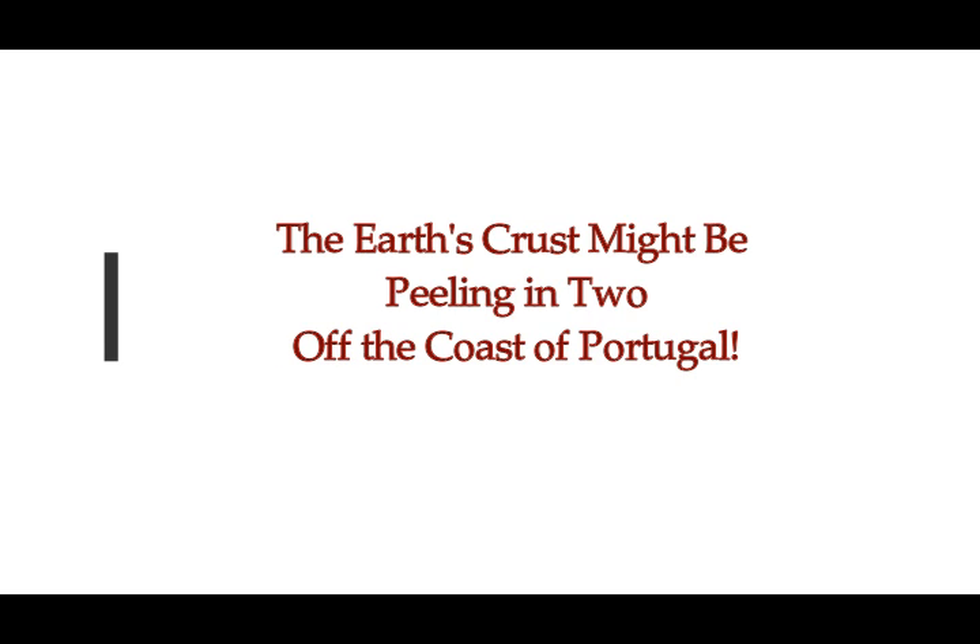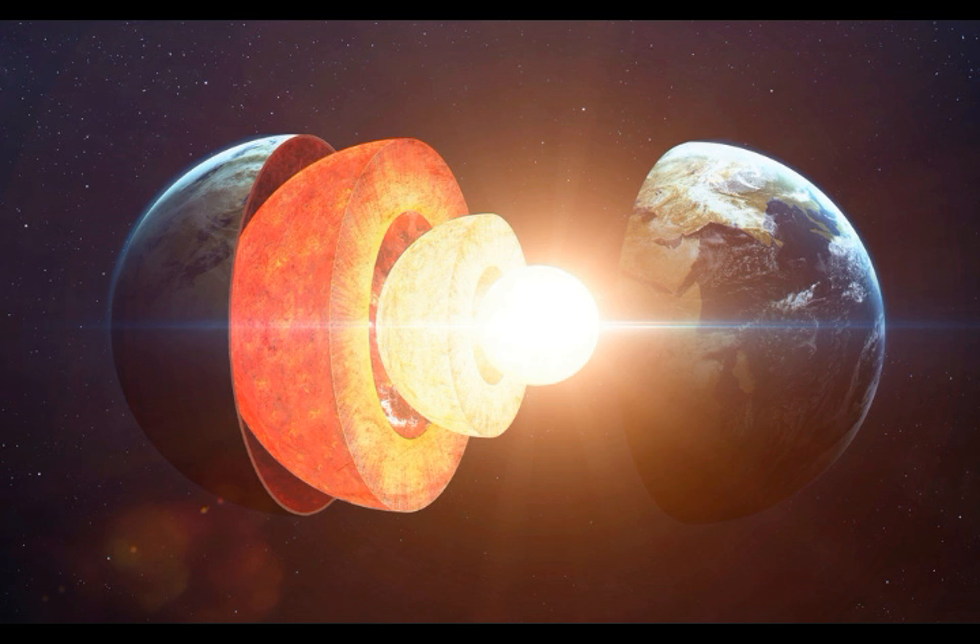The Earth's crust might be peeling in two off the coast of Portugal. Yasemin Saplakoglu of Life Science reports this.